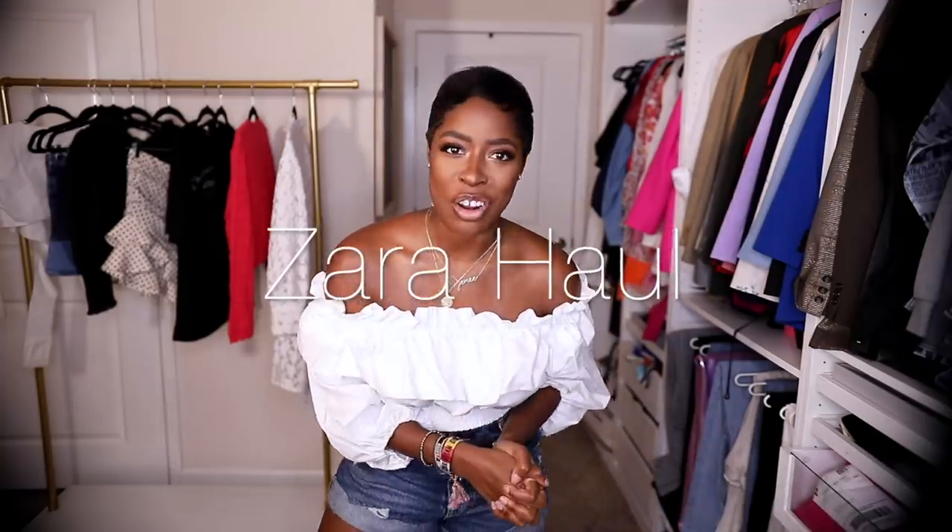Hi guys, welcome back to my channel. If you're new here, my name is Janae — I run a blog called HighLowLux and I love luxury beauty, fashion, and travel. We finally have our Zara haul! I know it took a while for everything to come in, but now it's here, so I'm going to try everything on, style it up, talk you through what I like and what I don't. We're not going to ramble too much — let's get right into the video.